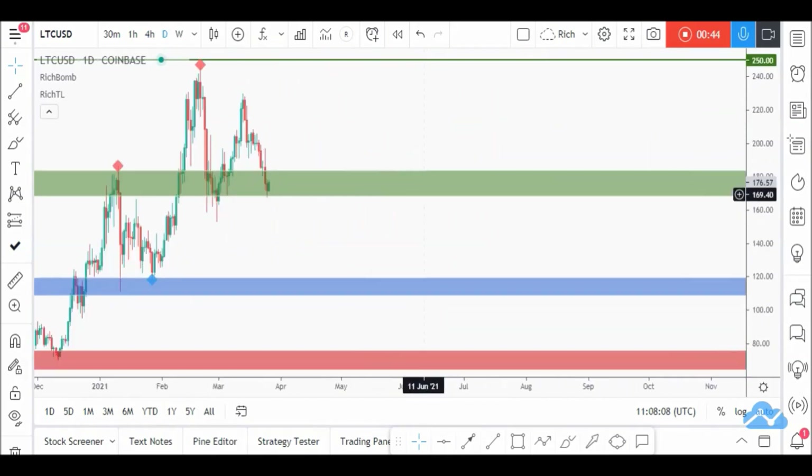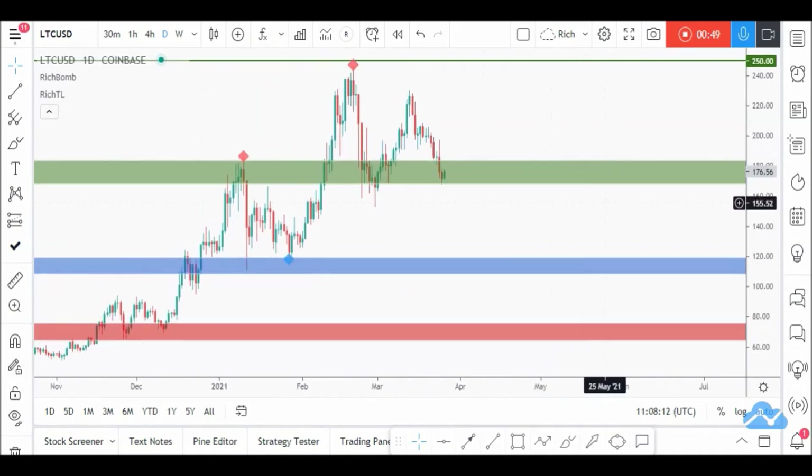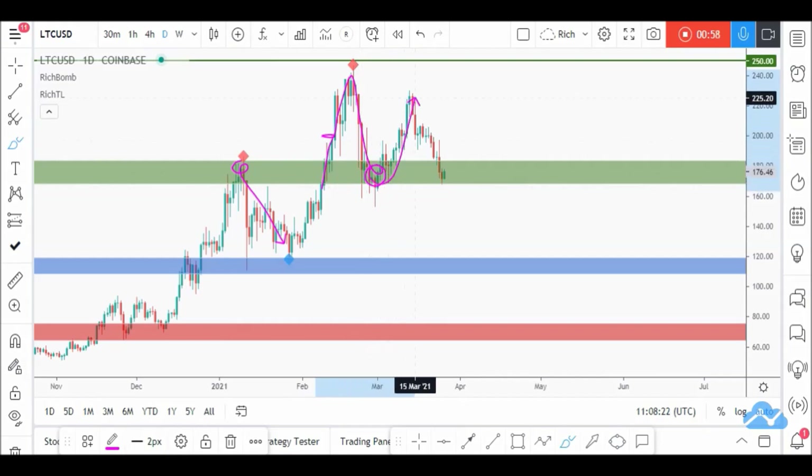If we zoom out to the daily timeframe, we can see that this area was previously acting as resistance. Then price broke it upward with at least two big bullish candles, so it's now acting as support. Price is currently retesting this resistance-turned-support area, and we are looking for buy setups here.